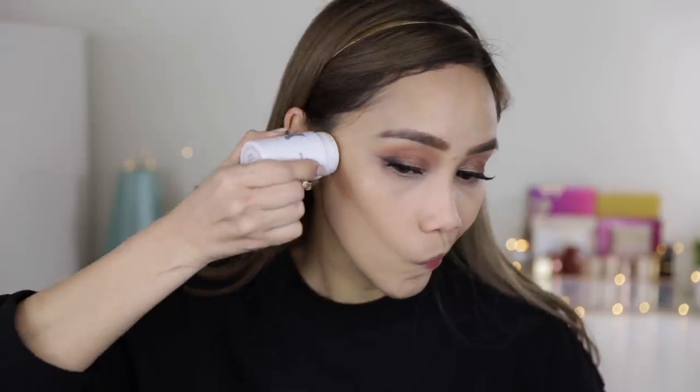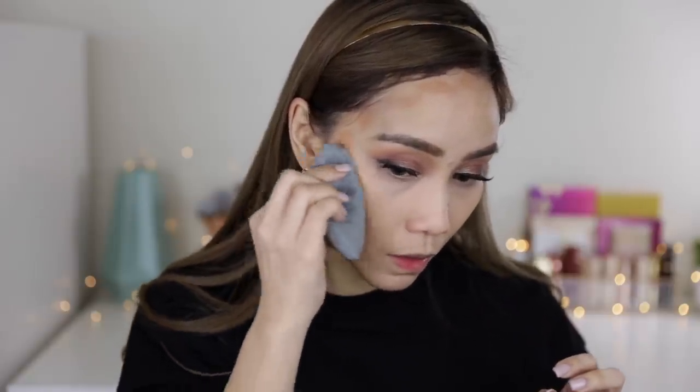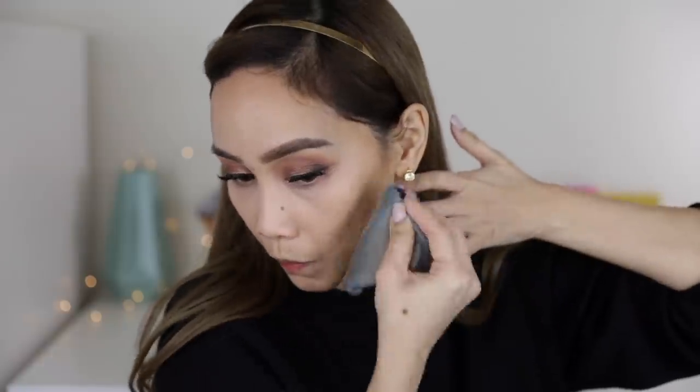Today I'm using the Milk Makeup Matte Bronzer in the shade Baked for bronzer. I'll use this part of the Blendiful. It blends bronzer nicely and I'm already very familiar with this bronzer — it's a super favorite. But I noticed it took me longer to blend this bronzer using the Blendiful.